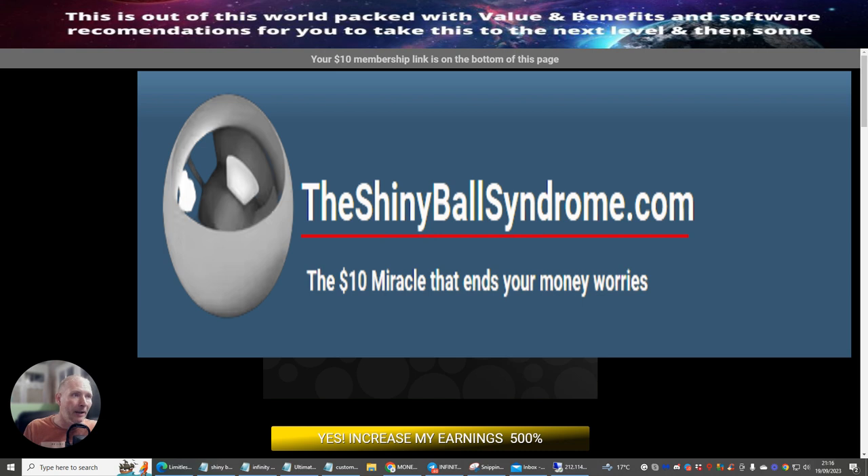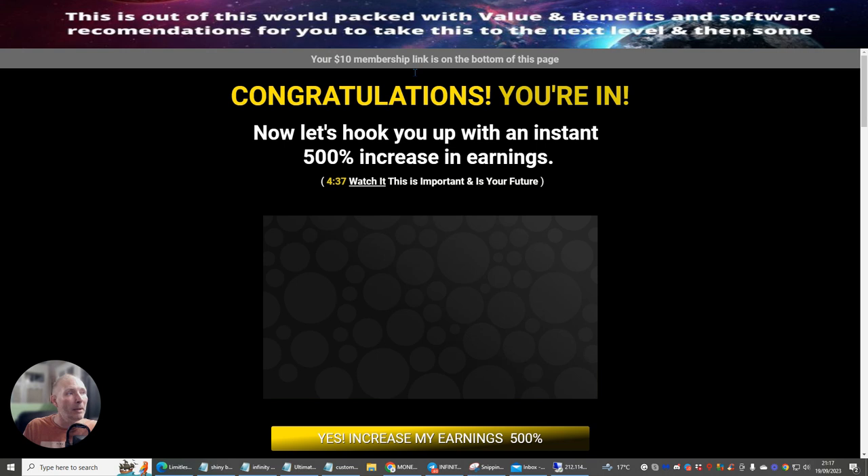What I'm going to be showing you is the members area — exactly what's inside Shiny Ball Syndrome — and it will be entirely up to you whether or not you want to go for this. So I've just signed up with the $10 membership link. There are lots and lots of videos built inside this system.